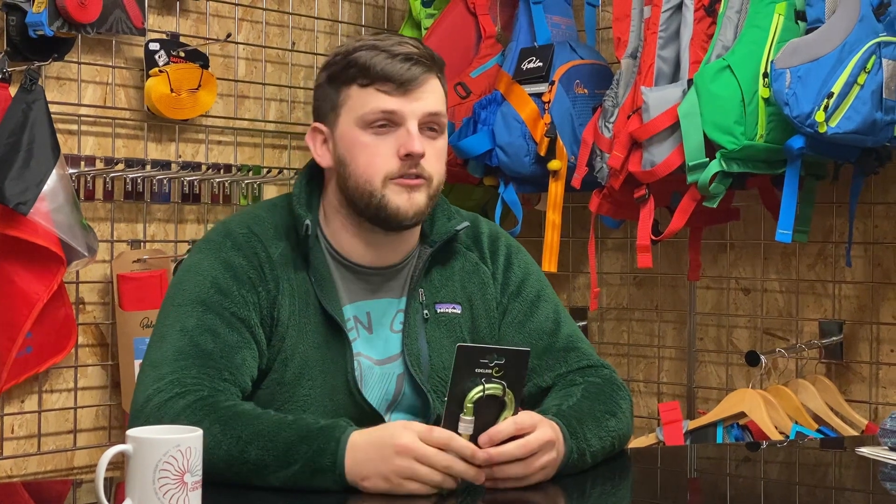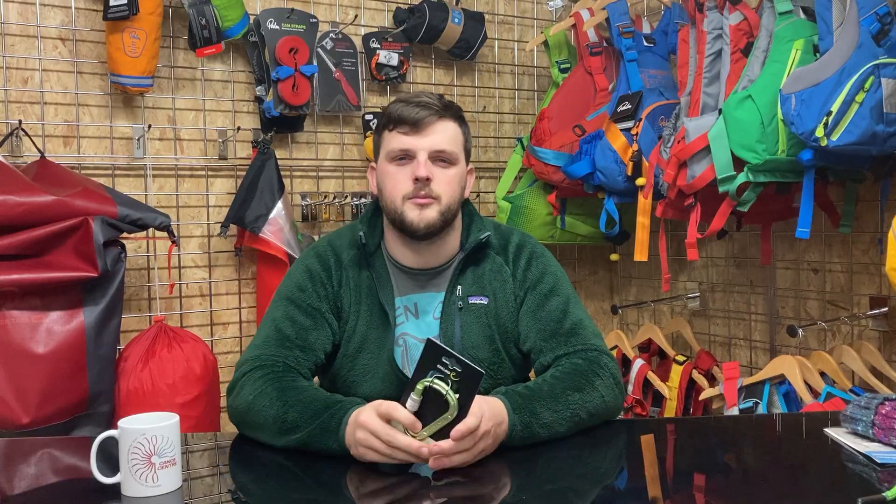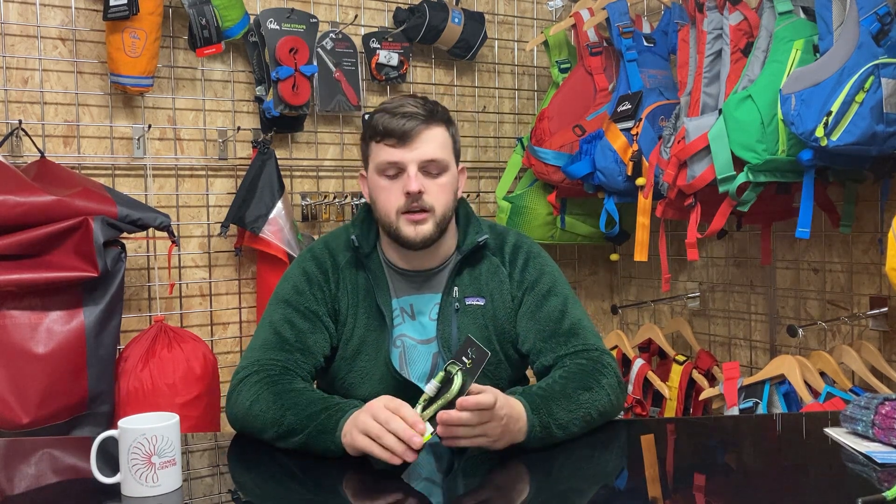Something you'll always find you need, or your paddler friend will always need, is another carabiner — you can never really have enough of them. This one conveniently comes in green or black so you can match it with the rest of your gear, and it's just one of those things you're always going to need.